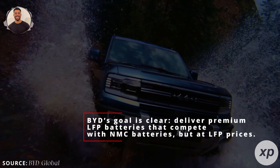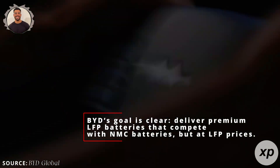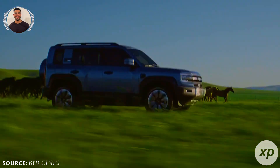Nonetheless, BYD's goal is clear: deliver premium LFP batteries that compete with NMC batteries, but at LFP prices. This could lead to more affordable EVs without compromising on performance.